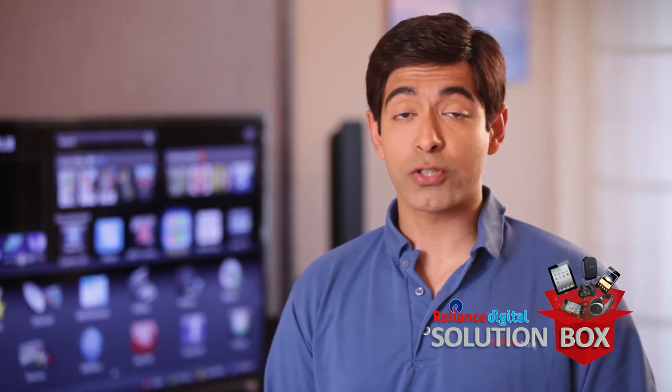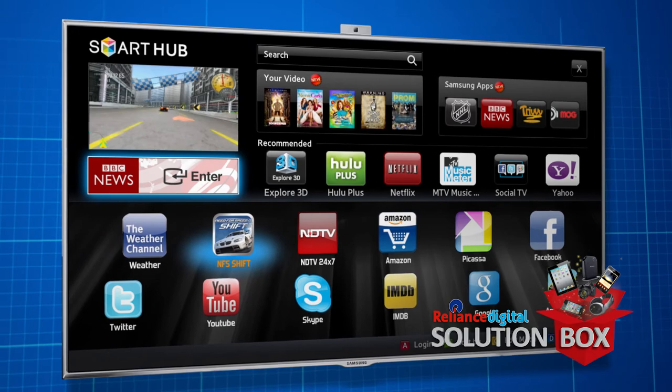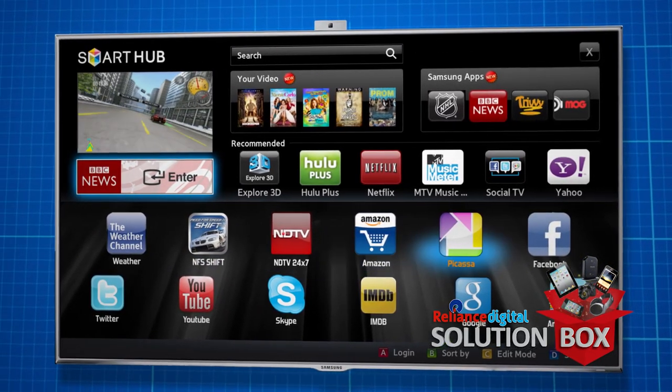Smart LED TVs have a host of pre-installed applications. Apps range from weather to games to breaking news alerts, shopping sites, photo sharing and social networking.